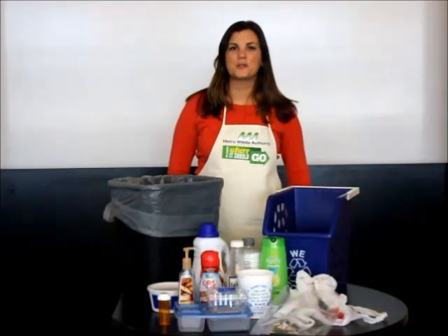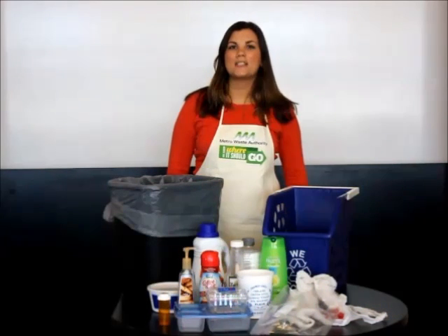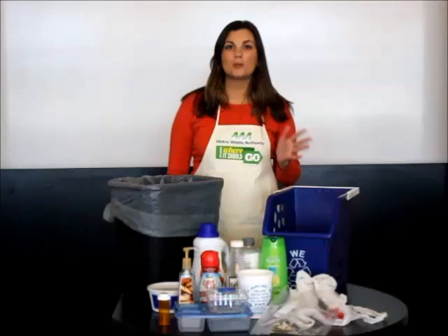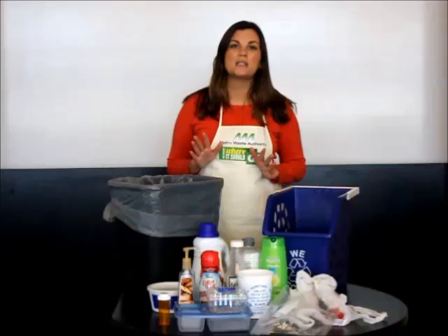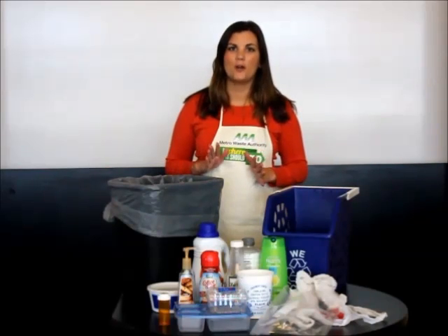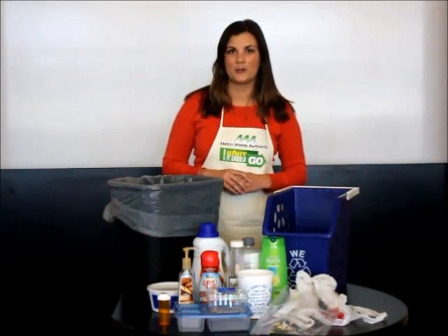Hi there, it's me Leslie with Metro Waste Authority. Today we're going to talk about plastics — which ones belong in your recycling cart and which ones go in the garbage. Plastics are by far the most confusing material for recyclers to figure out, but hopefully after today's short video they'll no longer be a problem for you.